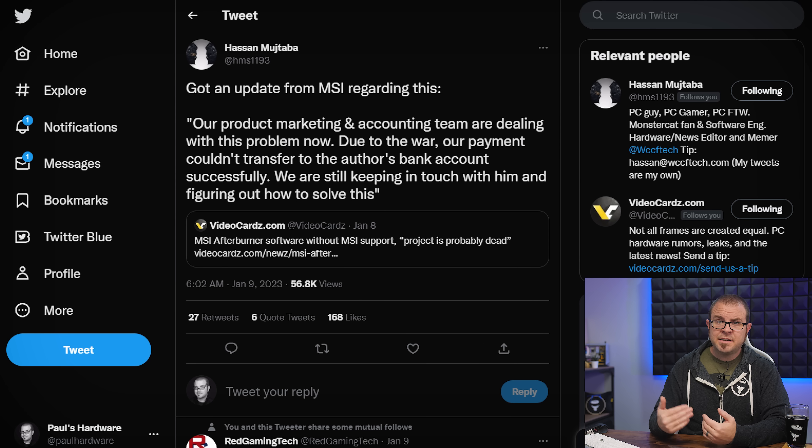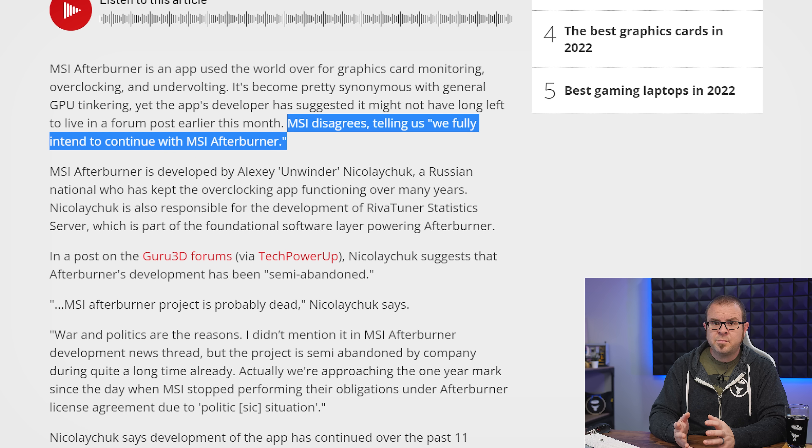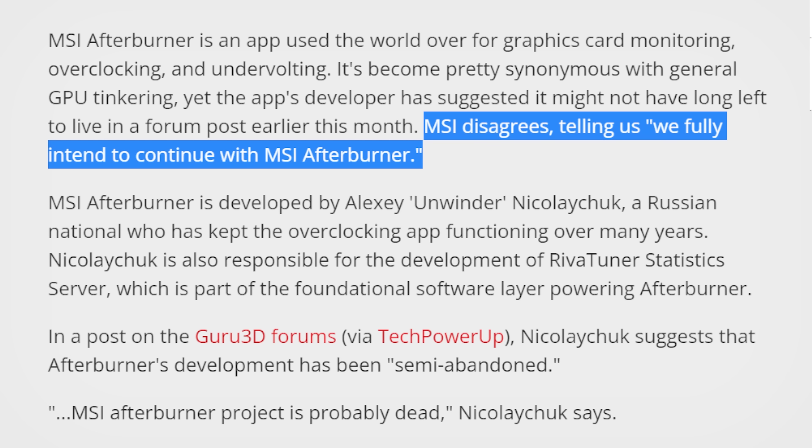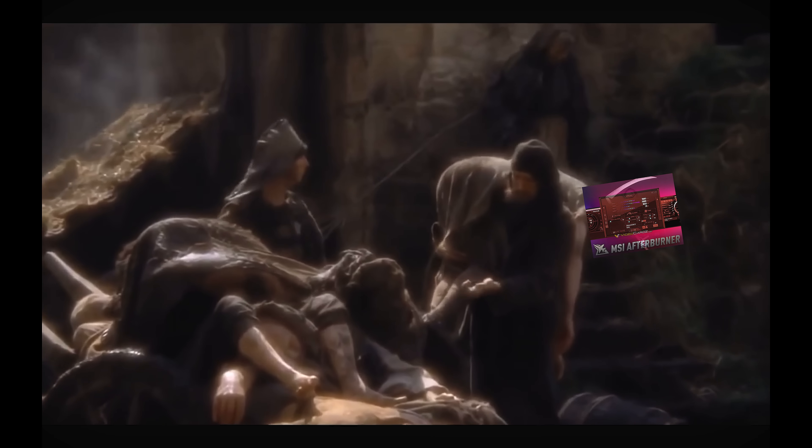There seems to be a lack of communication between MSI and Alexei as well, whether that's due to the sanctions or MSI dropping the ball is not quite clear. The situation has raised other questions too, like whether MSI has actually stopped doing business in Russia or not. MSI followed up quickly on Monday when the story began drawing attention, telling Hassan from WCCF Tech that they are working to get payment through to Alexei so he can continue development. PR statements made to other outlets indicate that MSI fully intends to continue with MSI Afterburner. Most telling is this: the actual download page on Guru3D now hosts version 4.6.5 Beta 4, published just this week on January 11th after all this news broke. So it seems that MSI Afterburner is not dead yet.